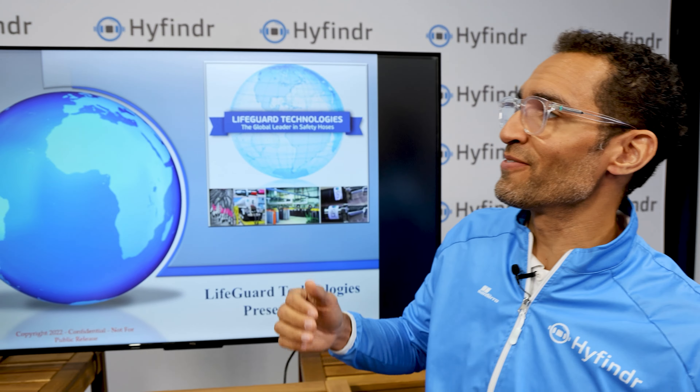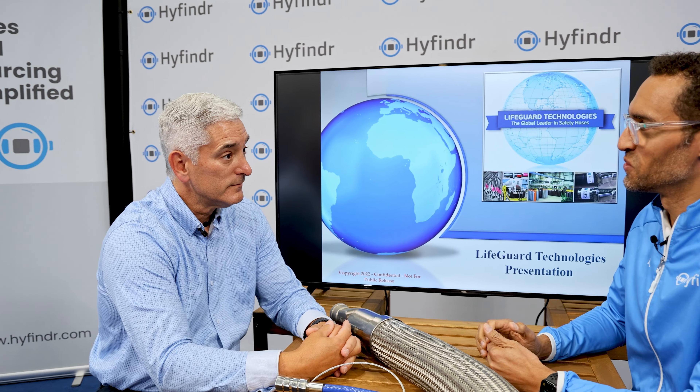This is HyFinder Expo Highlights from the Hydrogen Expo in Houston today with Andy Abrams from Lifeguard Technologies. What innovations are you showing at the show?